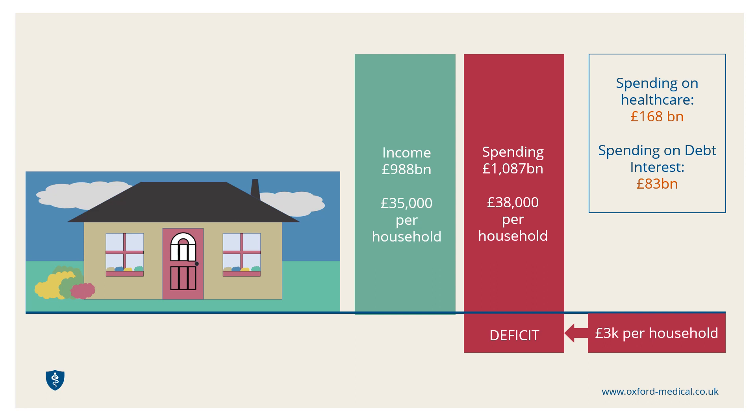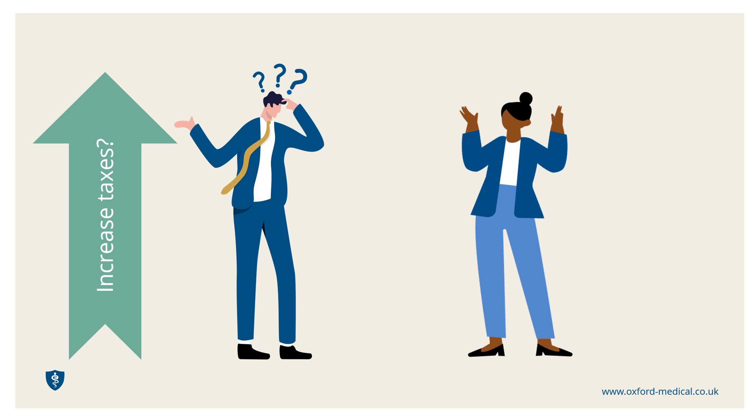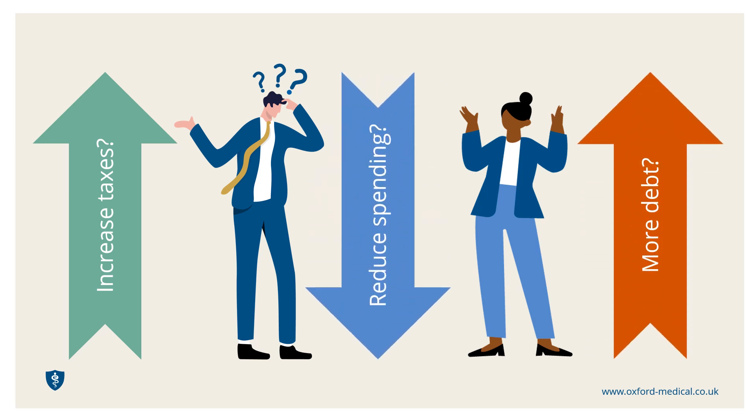Politicians continually argue over the best way forward — whether we should increase the various taxes, reduce spending, or incur even greater debt. This plays a major part for each of us in choosing who will represent us in Government to make these big decisions.